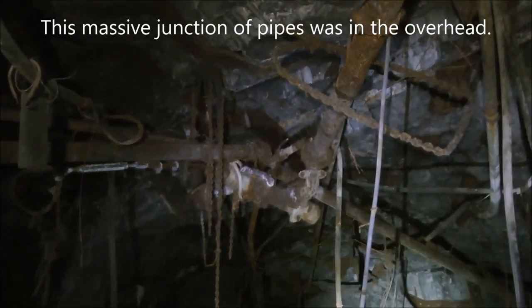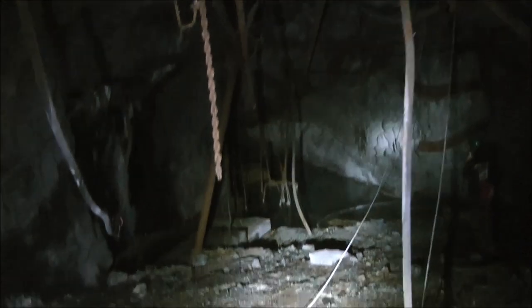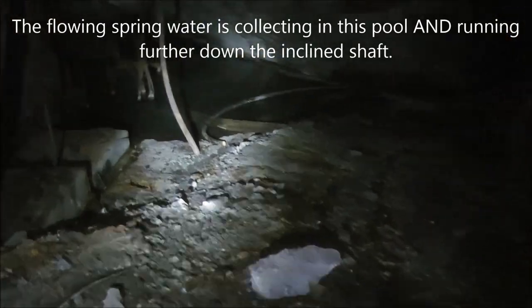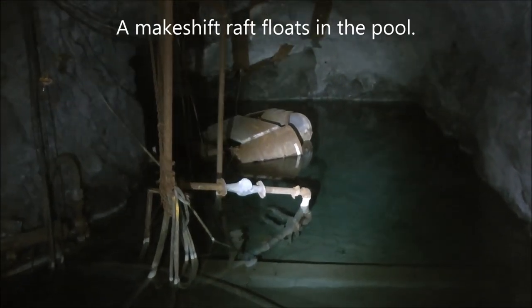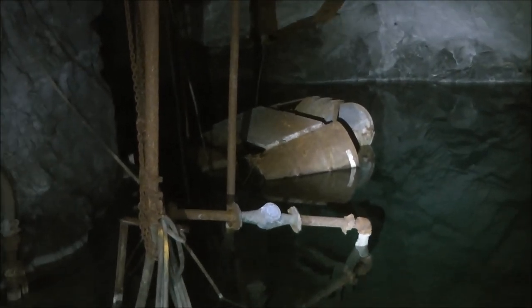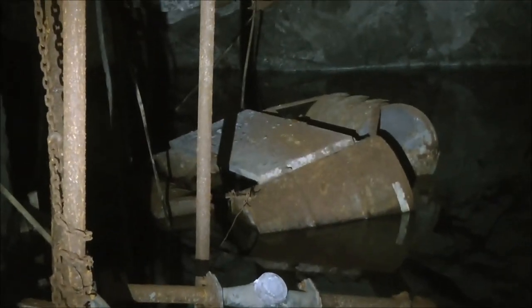Here's another massive junction of pipes. Looking at it from the right side. Over here, that spring that's right above us in the tunnel is draining, running down, making a pool. In the distance we can see what looks like a homemade raft — like a pontoon boat with barrels on all four sides of the platform. That might have been used by the miners when they had to work on those pipes and needed something to stand on.